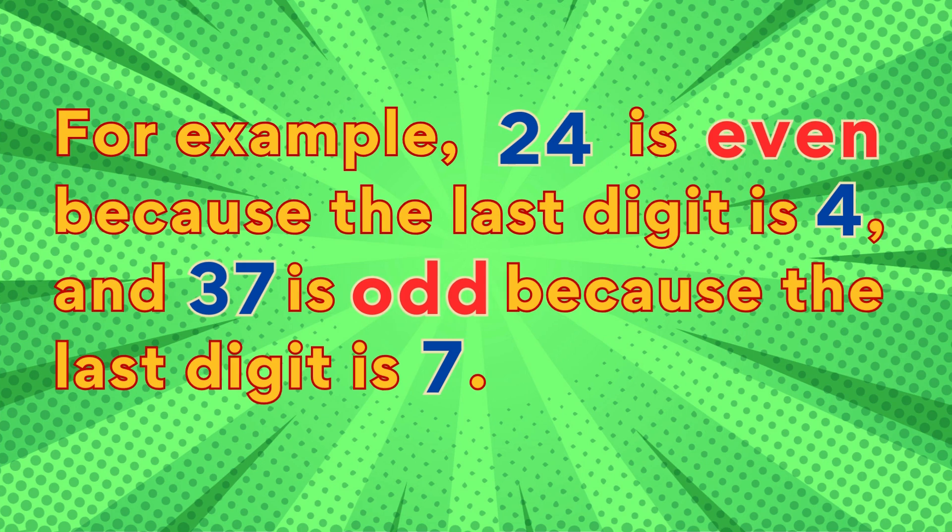For example, 24 is even because the last digit is four, and 37 is odd because the last digit is seven.